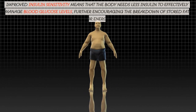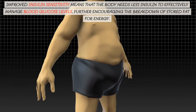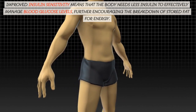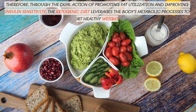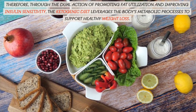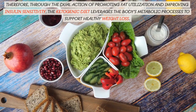Improved insulin sensitivity means that the body needs less insulin to effectively manage blood glucose levels, further encouraging the breakdown of stored fat for energy. Therefore, through the dual action of promoting fat utilization and improving insulin sensitivity, the ketogenic diet leverages the body's metabolic processes to support healthy weight loss.